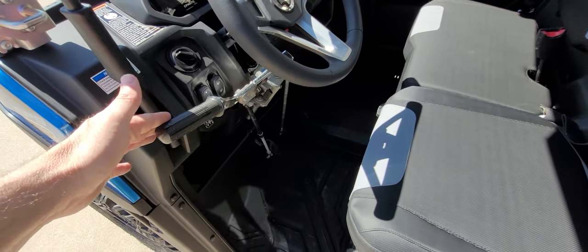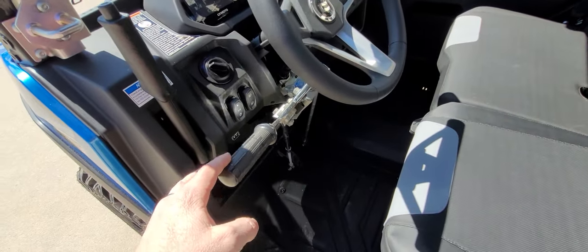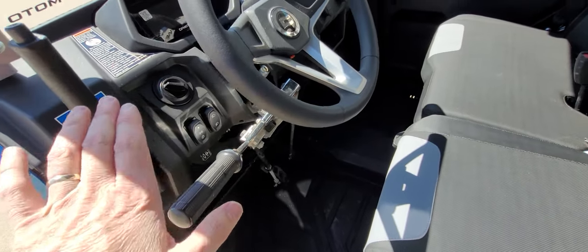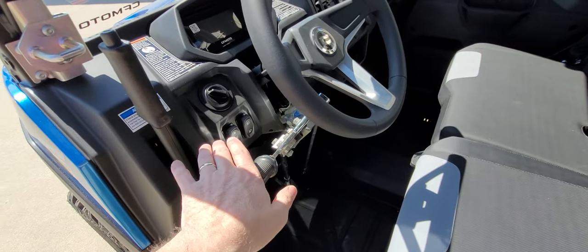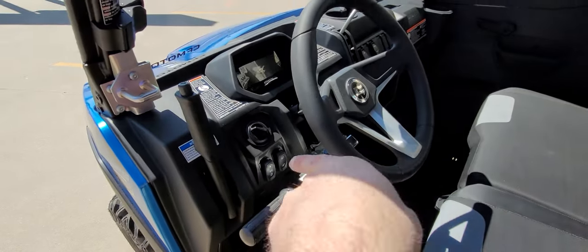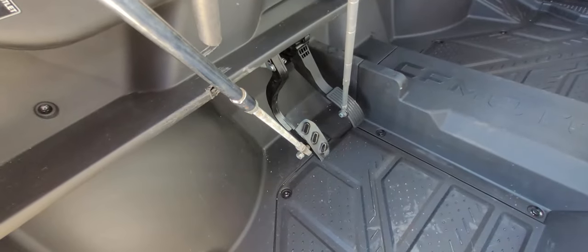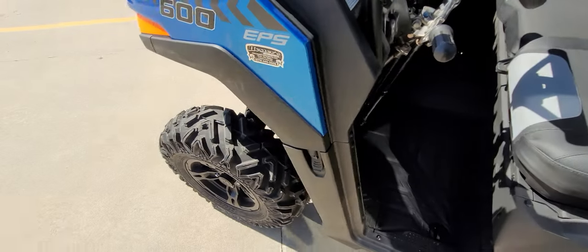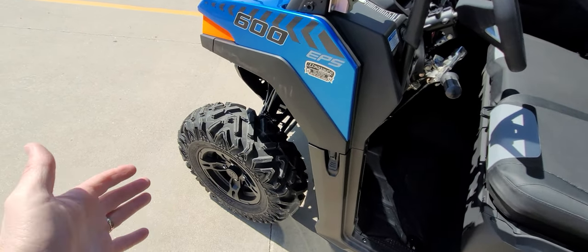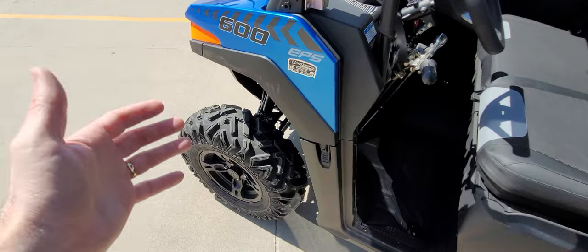You just pull this down to activate the throttle. Then you just push — you use G-forces. So as you let off the throttle and apply the brakes, your weight comes in and you push down to apply the brakes. You can see the brake pedal moving. This is a four-wheel hydraulic disc brake, so it works really, really well. We've already driven this for a couple miles up and down the road, and I made sure the guys burned in the brakes really well so they were well broke in.